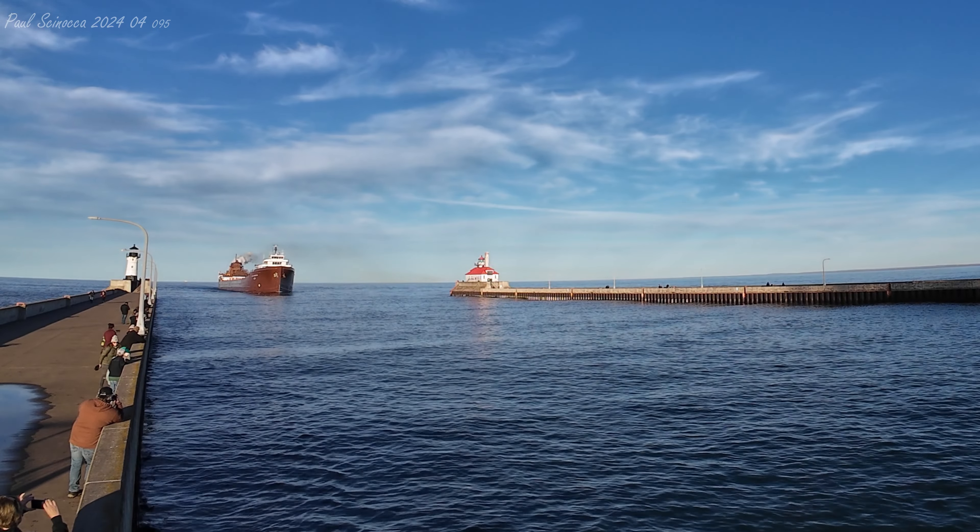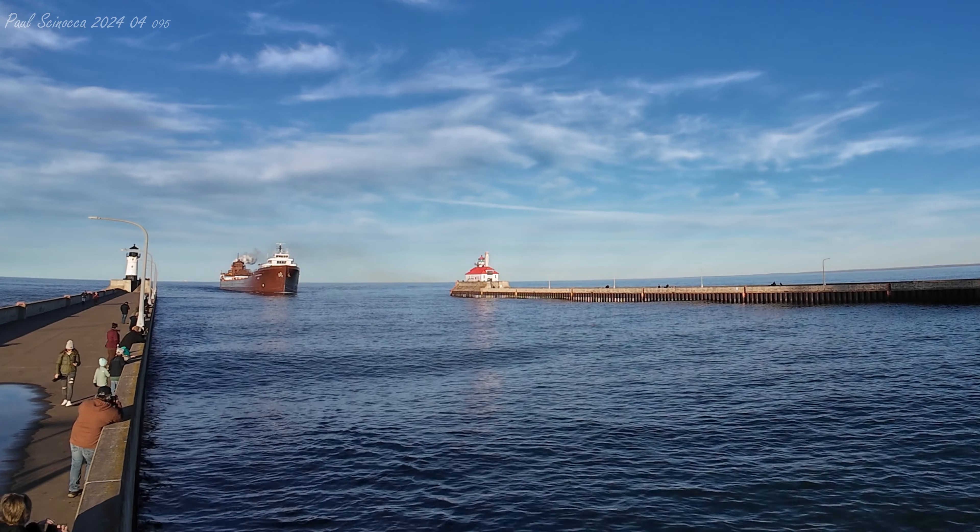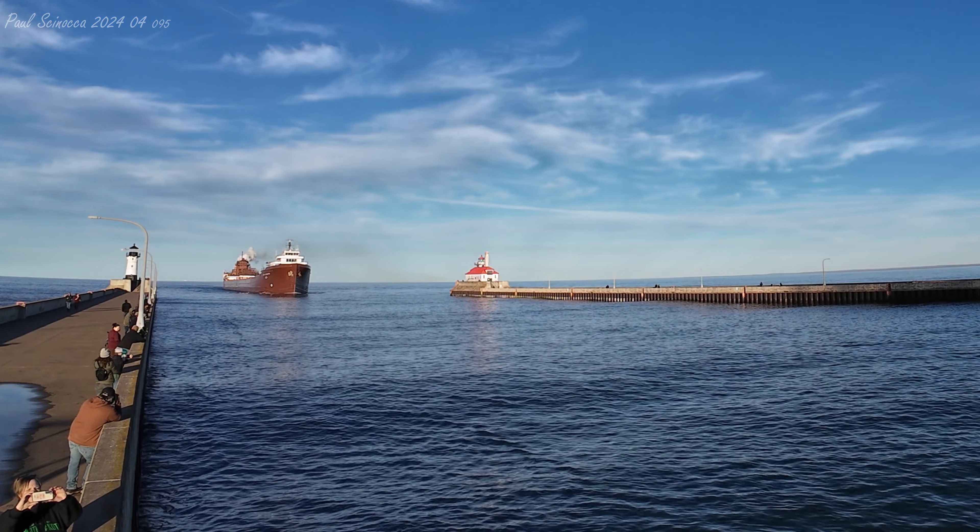Good afternoon, visitors. The Duluth area lift bridge will be lifting to its full height of 135 feet for the arrival of the Lee A. Tregurtha in the next few minutes. So if you've never seen the bridge lift before, I invite you to go inside this time.